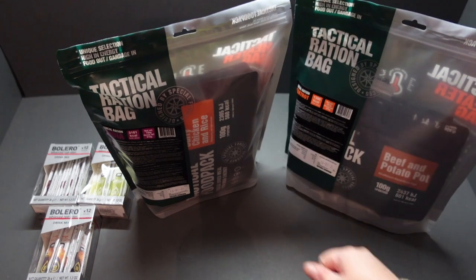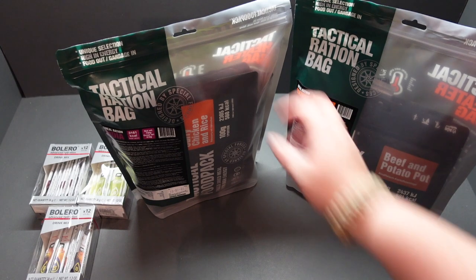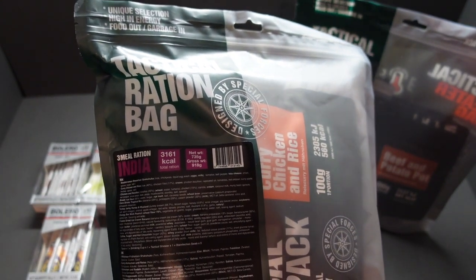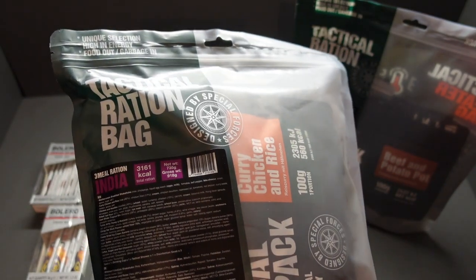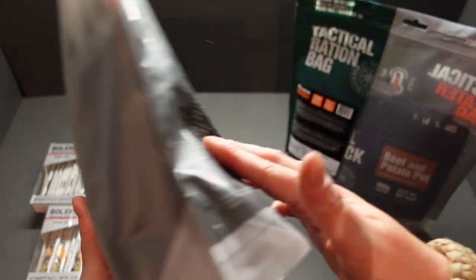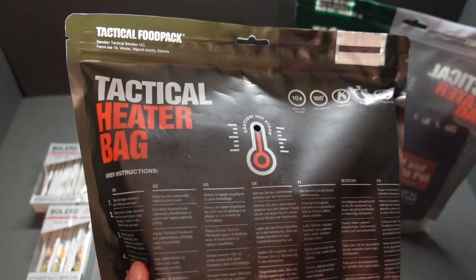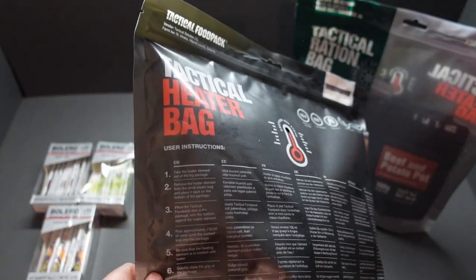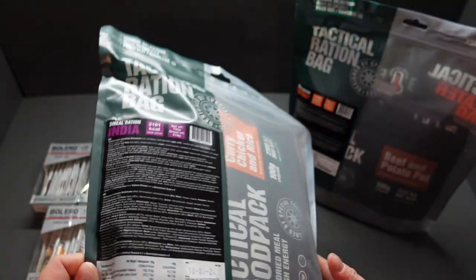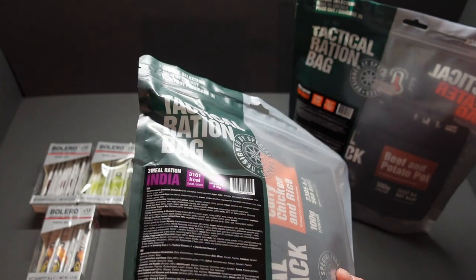This little number here is the one I really wanted — I've been waiting for it a while. It's the tactical ration bag, free meal ration India, with a gross weight of 918 grams. It also expires in 2024. This is designed by the Estonian Special Forces and the bag can be used to heat up your food 10 times to 100 degrees, ready in 20 minutes. Instructions are printed in many different languages on the back. Absolutely fantastic.